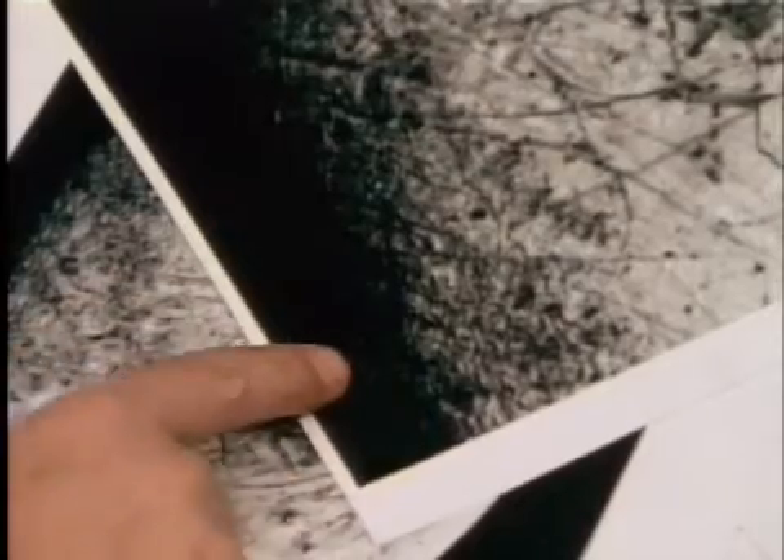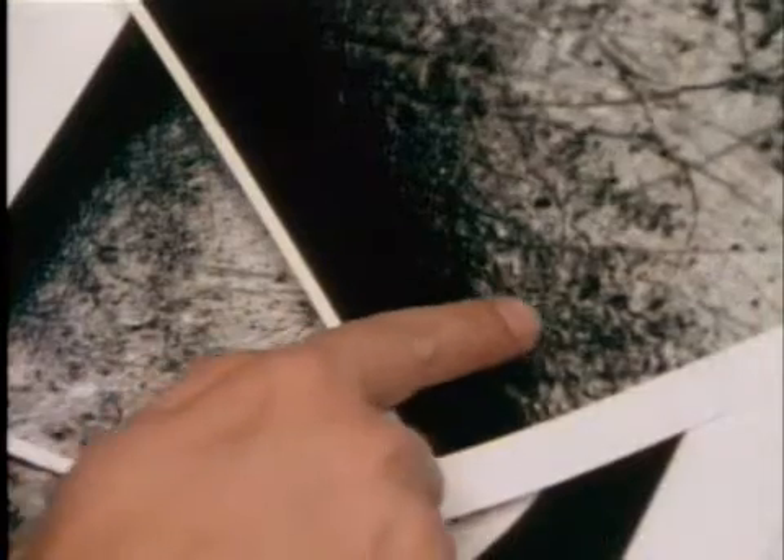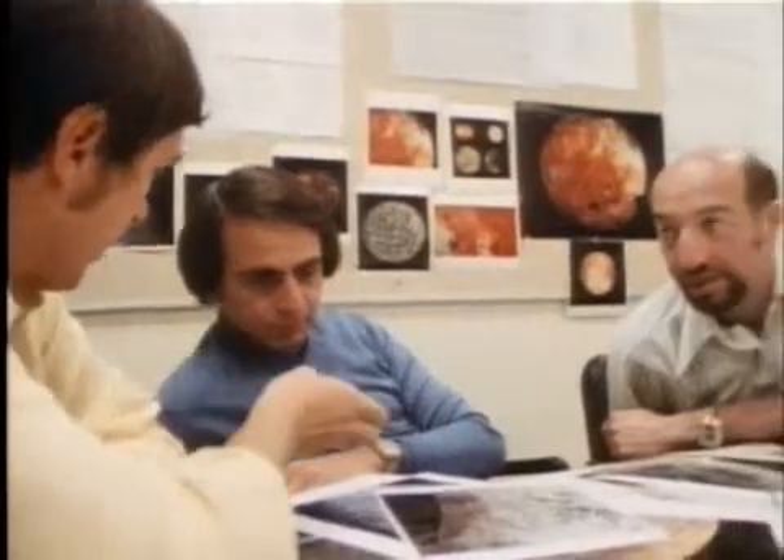Weeks after the pictures from Europa were received, we were still debating what was in them. Look at the little mesas here — they're very bright. We almost got to the limit of resolution required to see the craters, the craters which would last indefinitely on a crust this thin.